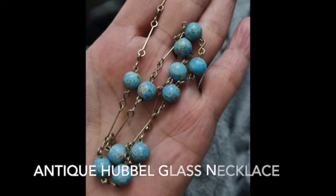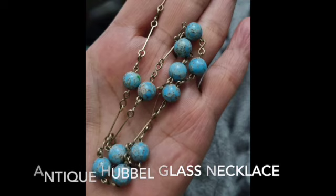Number seven is this antique Hubble turquoise glass necklace. I love art glass and this type is one of my favorites. The seller is Bygone Days Treasures.